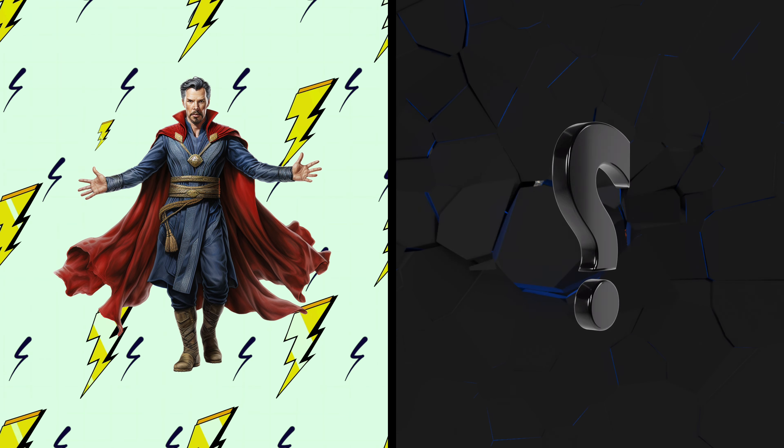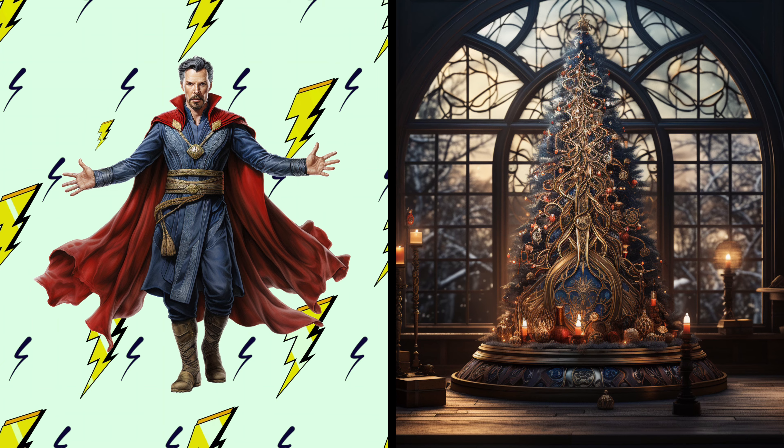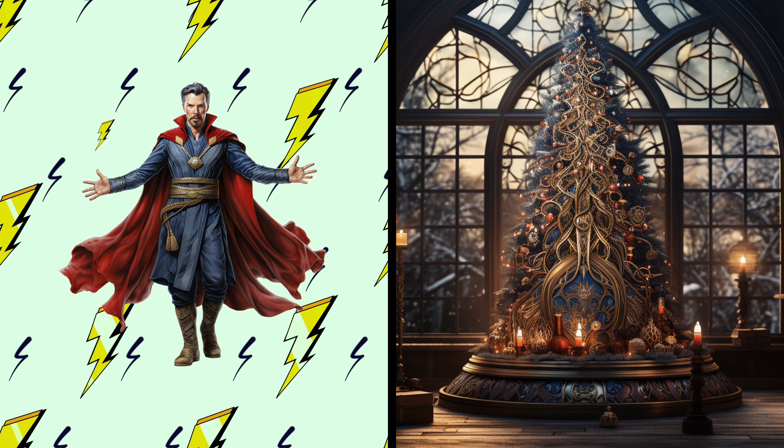Doctor Strange! See a magical Christmas tree with mystical decorations. Amazing! This tree has the enchanting touch of Doctor Strange. I wonder if it can transport us to a holiday dimension.